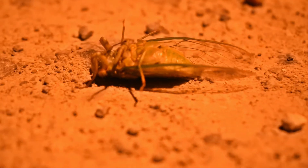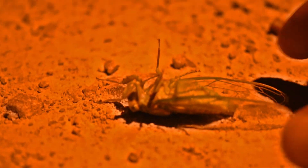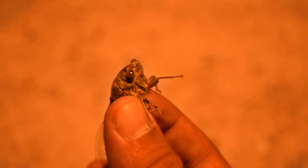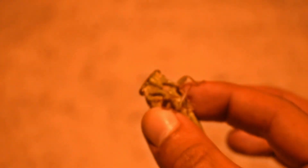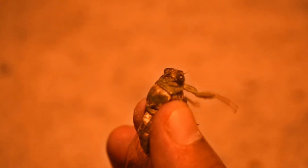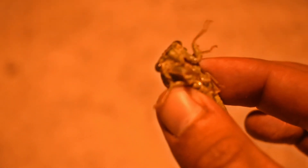That, ladies and gentlemen, is a cicada, which I was really hoping to find because this little dude is what these copperheads are going to be out and look for. And that's what we're trying to find today. These little dudes are just spread out all over this road — it's a good sign.